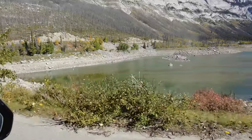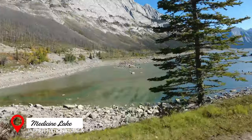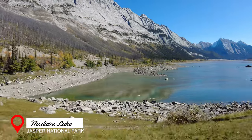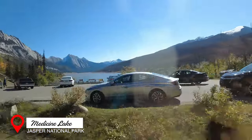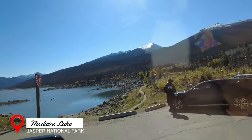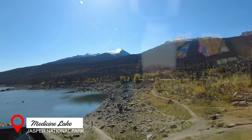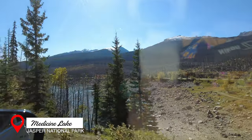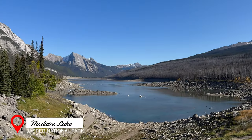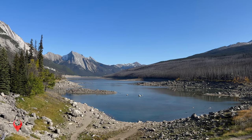Medicine Lake is a glacially formed lake known for its crystal clear waters and captivating mountainous surroundings. What makes Medicine Lake unique is its mysterious disappearing act during the winter months. Because of an intricate underground drainage system, the lake's water level dramatically drops, leaving behind a series of meandering streams and rivulets. In the spring, the lake miraculously refills, creating a breathtaking tableau of reflections against the backdrop of the Canadian Rockies.